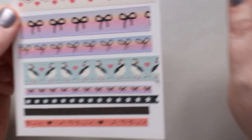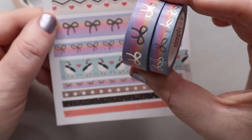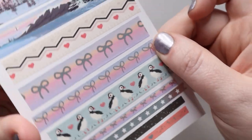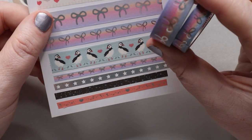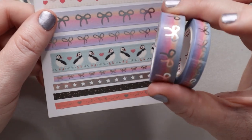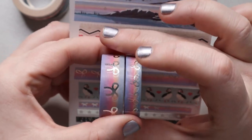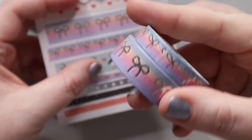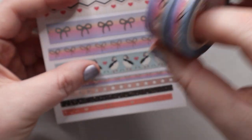Below that we have the traditional bow washi, which Simply Gilded is known for. These are like the sunrise ombre type. What it makes me think of is a really sophisticated rainbow — you have purple on the bottom going to pink, then a peachy color, then blue on top. I'm not a traditional rainbow girl, but I love this. I think this might be the washi I use for a pride month spread or something of that nature.